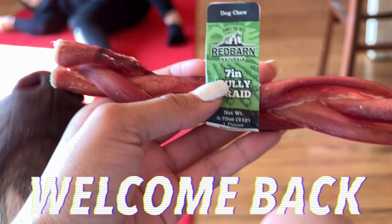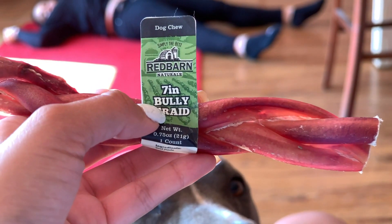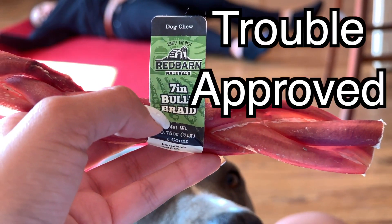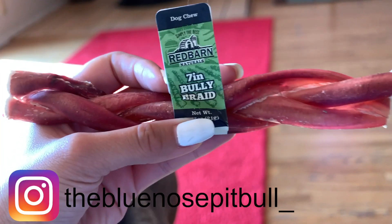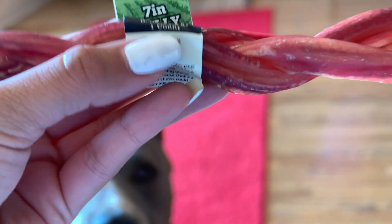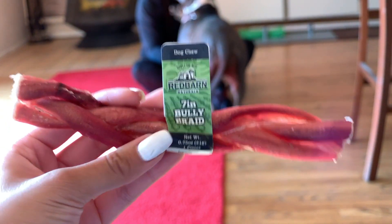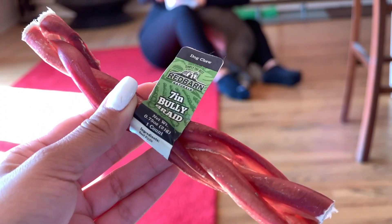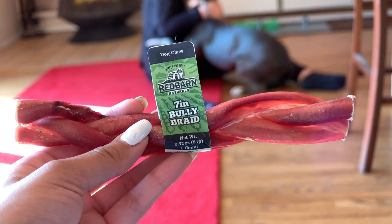Hey friends, welcome back to Trouble's YouTube channel. Today's video we are going to be seeing if this treat is trouble approved. I was at the store and I saw this — it's a seven inch bully braid, and it's a dog chew. The flavor is beef puzzle, which is not sponsored by the way, I went out and got it with my own money.